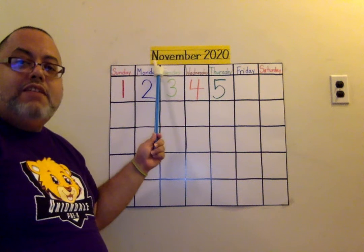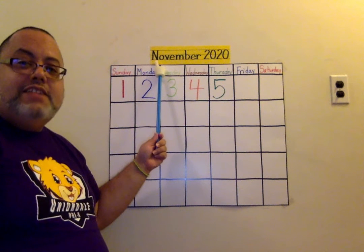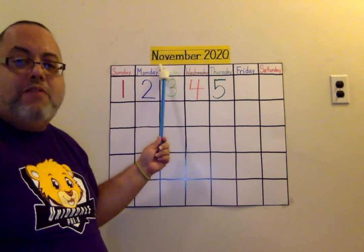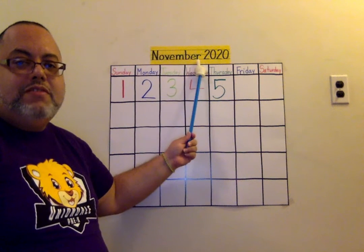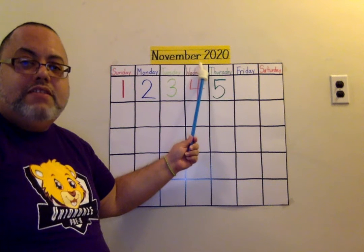November begins with the letter N. What sound does N make? N — it's like biting your tongue. N. No begins with November. What's the last letter in November? R. What sound does R make? R.